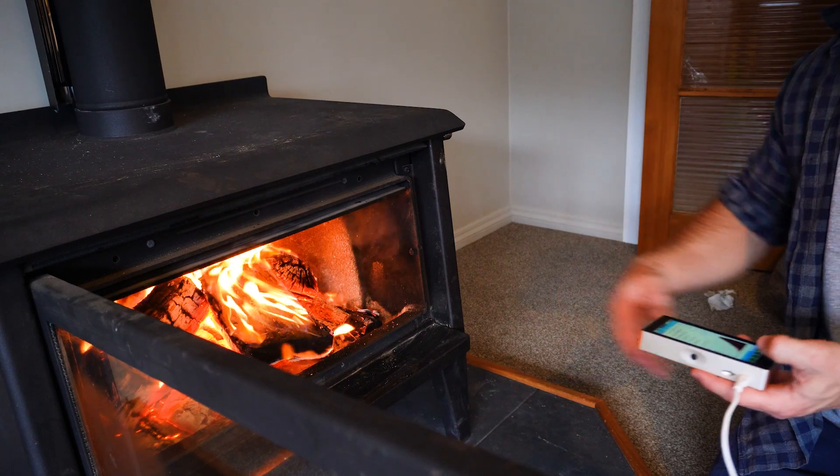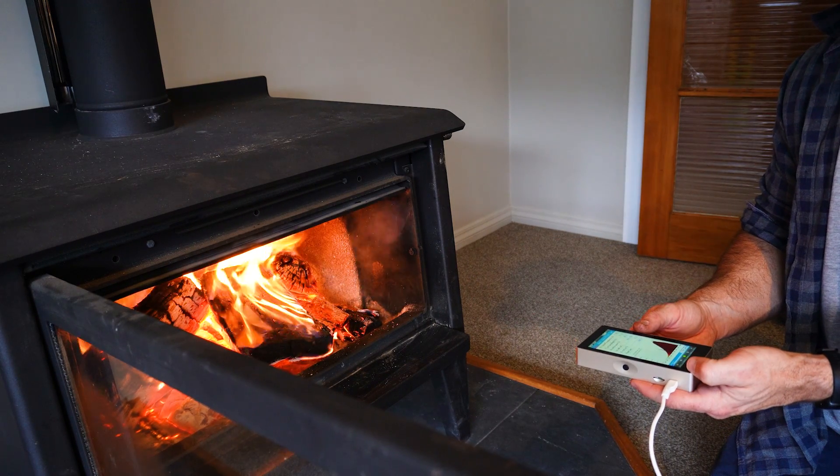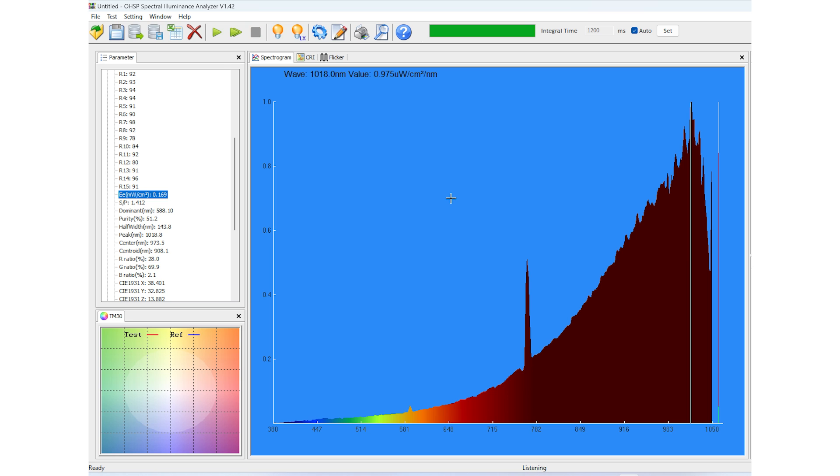I also did another test at about 24 inches, which is a much more comfortable distance from the fire, just to see how much of a drop-off there was. As you can see on the graph, the total power drops off quite a lot — we're down to 0.17 milliwatts per centimeter squared — a minuscule amount. We still have that random peak showing up.